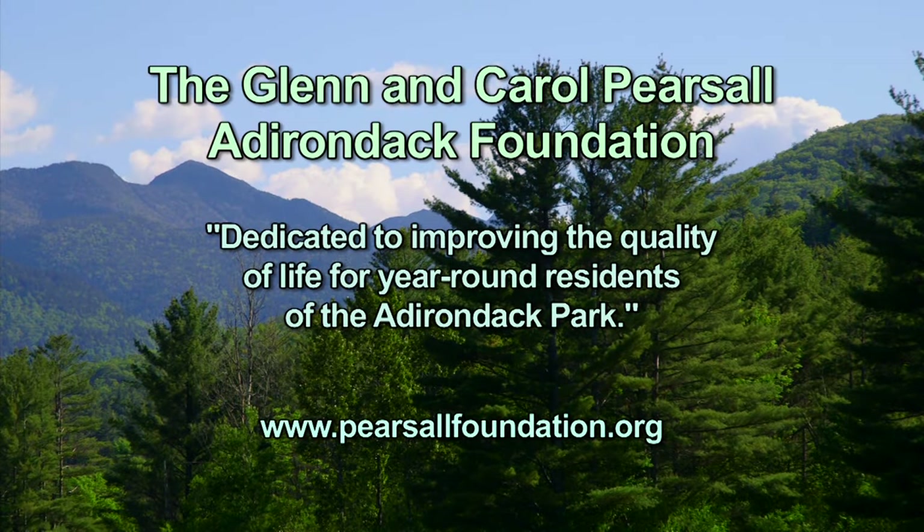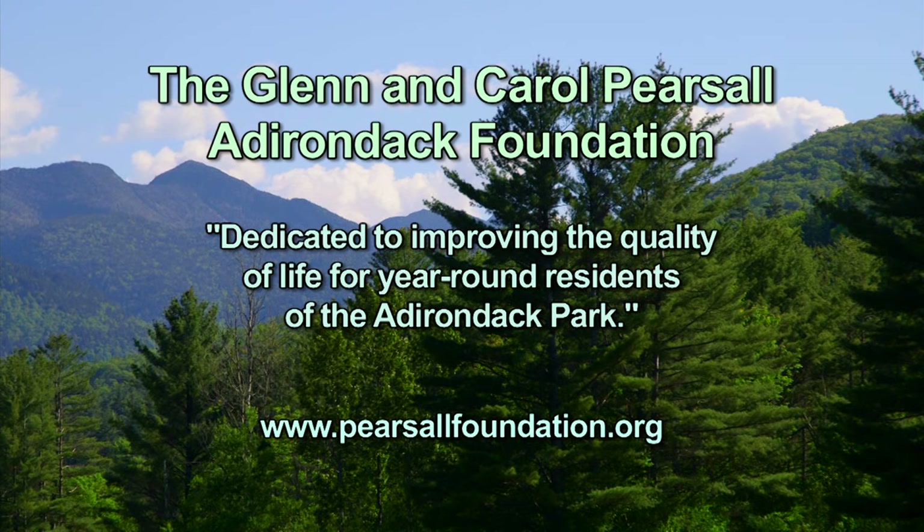Spotlight is supported by the Glenn and Carol Pearsall Adirondack Foundation, dedicated to improving the quality of life for year-round residents of the Adirondack Park.